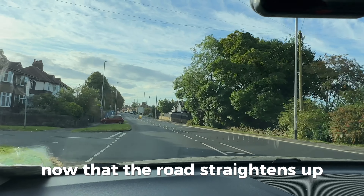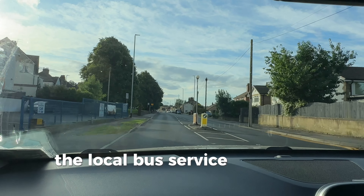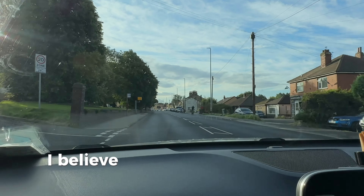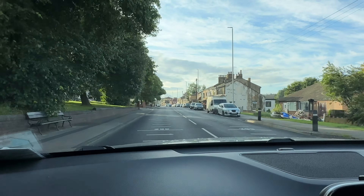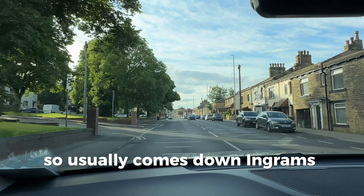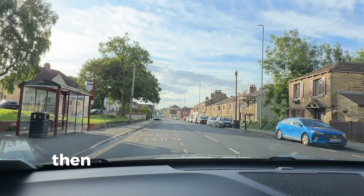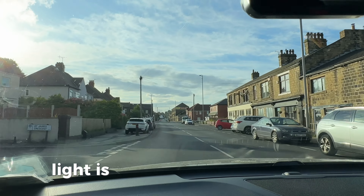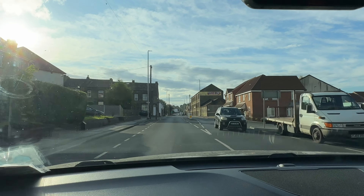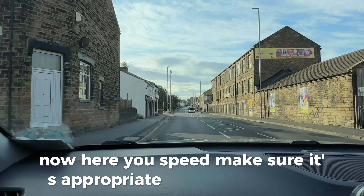Now the road straightens up, follow the road ahead. Watch out for the local bus service — it comes down this road here on the left. It usually comes down Ingrams Avenue, turns left, and pulls up over here. Then you've got a pedestrian crossing where that green light is, and a zebra crossing a little further up. Make sure your speed is appropriate for where you are.